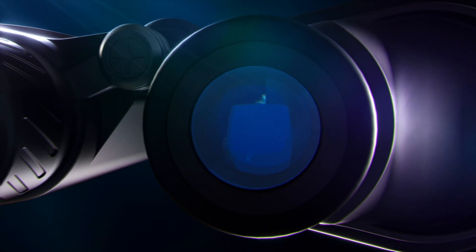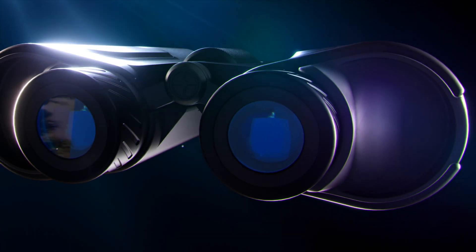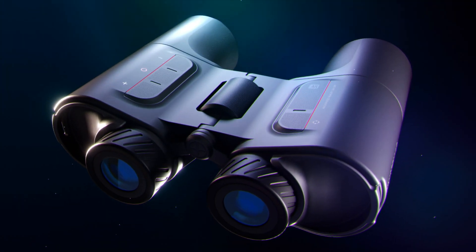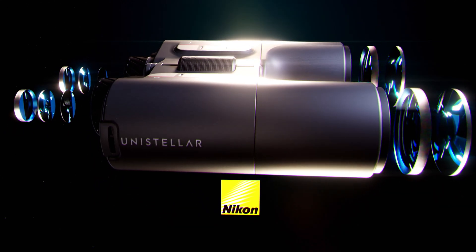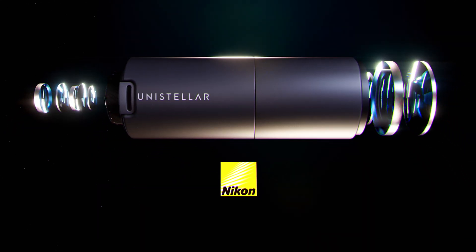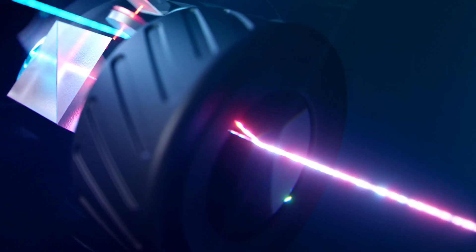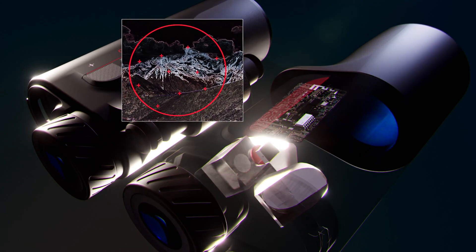Introducing Envision, the first smart binoculars with an augmented reality precision orientation system, combining high-quality multi-coated optics designed in collaboration with Nikon, with a high-luminance, high-contrast AR projection system and our precision orientation system.